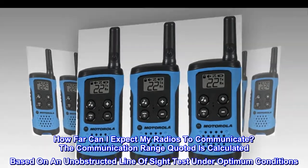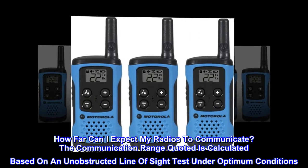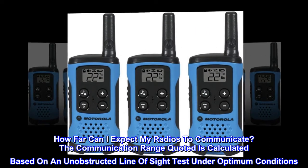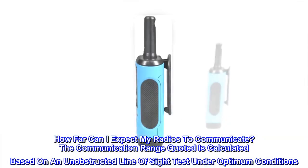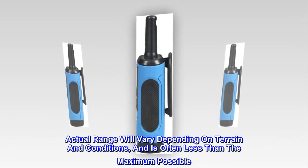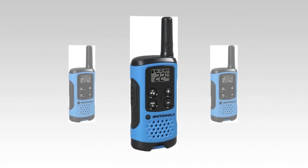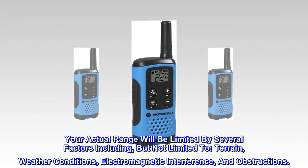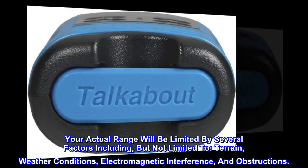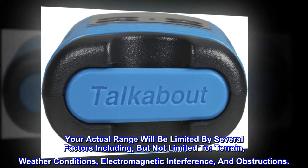How far can I expect my radios to communicate? The communication range quoted is calculated based on an unobstructed line of sight test under optimum conditions. Actual range will vary depending on terrain and conditions, and is often less than the maximum possible. Your actual range will be limited by several factors including, but not limited to, terrain, weather conditions, electromagnetic interference, and obstructions.